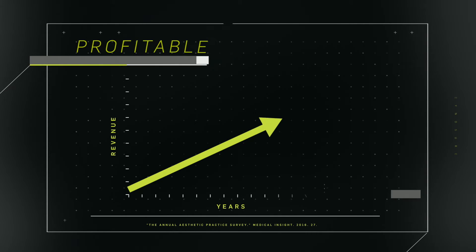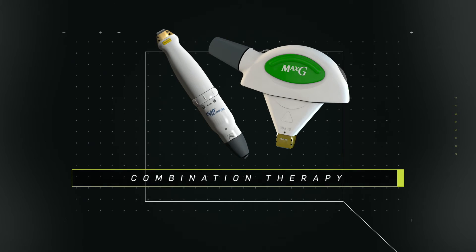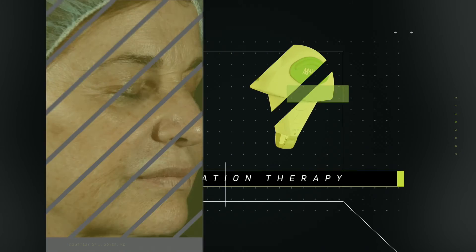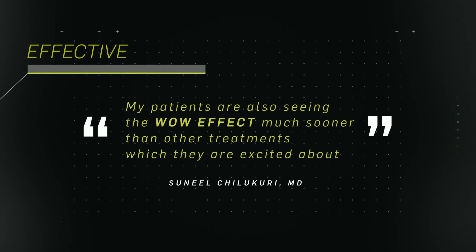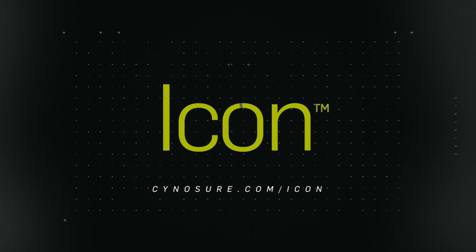Icon's treatment indications are among the most profitable and popular in the industry. Combination therapies are increasing in popularity, and the Max G 1540 treatment gives you a fast, high ROI procedure with the wow factor your patients are looking for. Icon — a versatile platform with effective and profitable treatments to make your practice stand out.